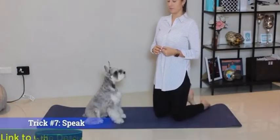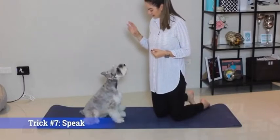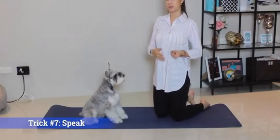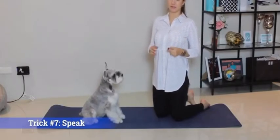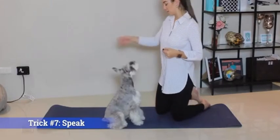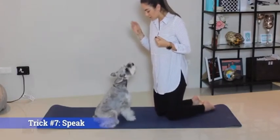Trick number seven is speak. If you're trying to teach your dog to be quiet, it's actually beneficial to teach them to speak first. That sounds counterproductive, but if your dog learns to talk, they'll also learn to be quiet. Sit — speak — speak quiet.